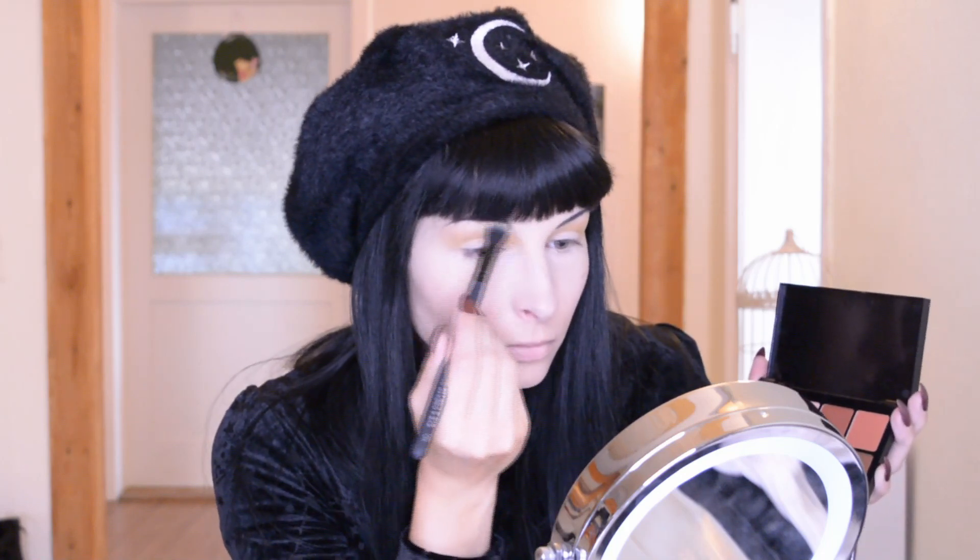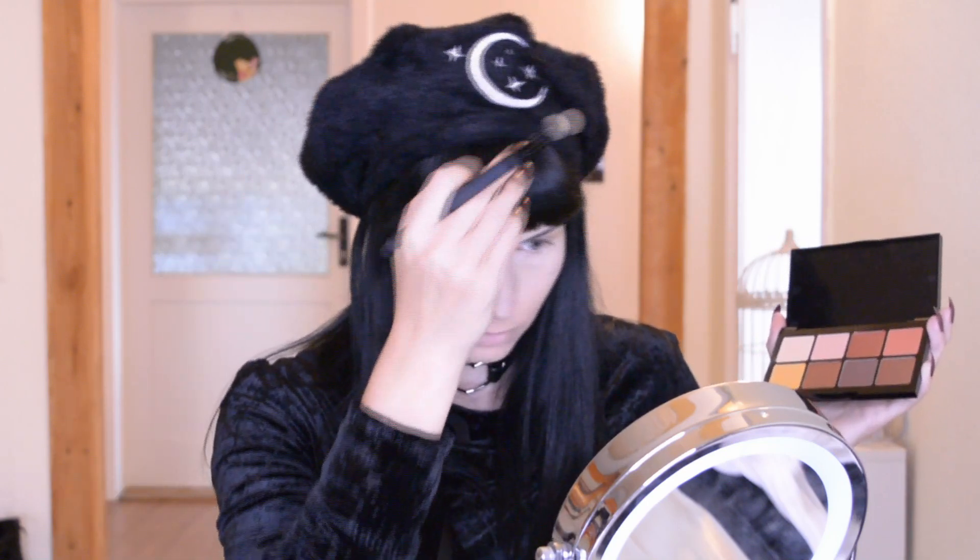Blend this out a bit. I like it so far. I don't like my fringe — just like always, I don't know why it's doing this crazy thing. By the way, why am I wearing this super cute Killstar beret? That's from the new collection — it's fluffy with the moon and stars and I had to have it.